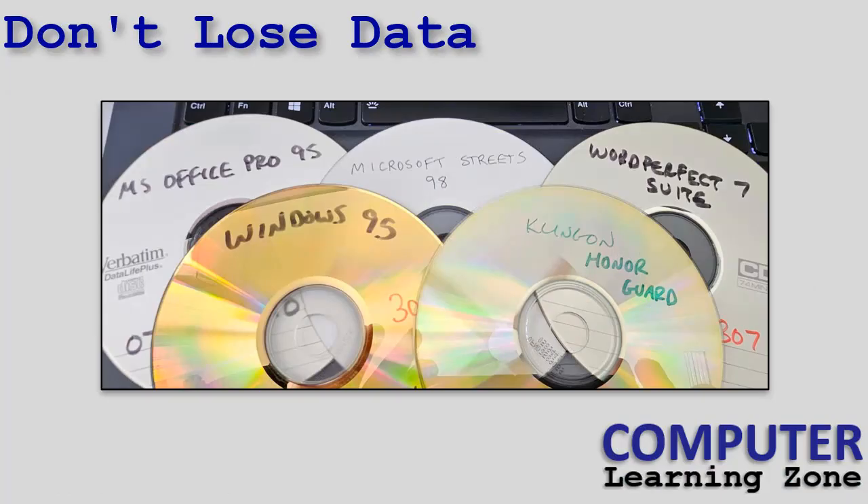I've had a bin with literally thousands of CDs in it that I wrote back in the 90s and early 2000s that I've just had for storage. A lot of them are applications that I'll never use again, like Windows 95 or Office Pro 95 or Microsoft Streets — remember that? Or my Klingon Honor Guard game. It was an awesome game.